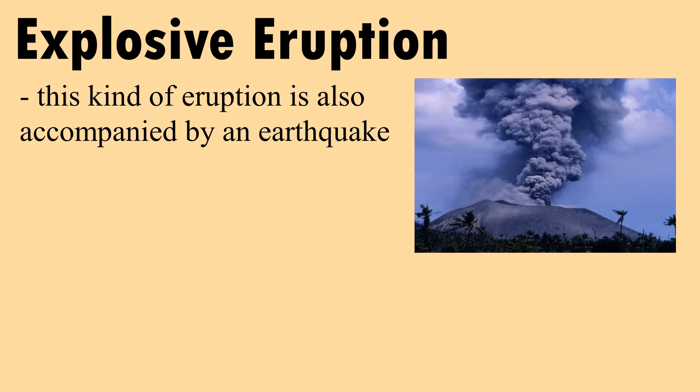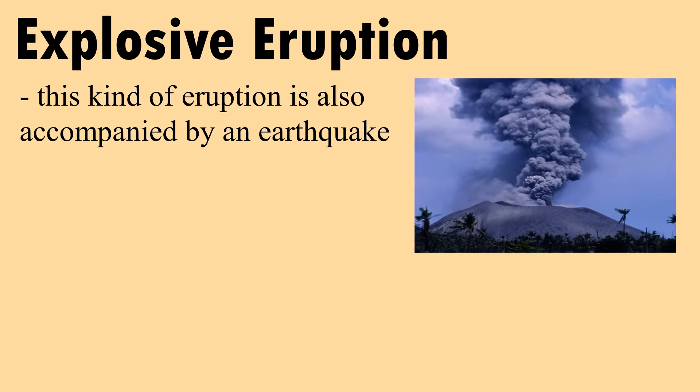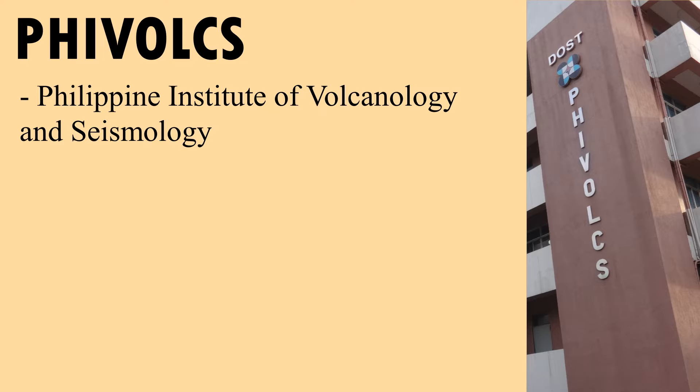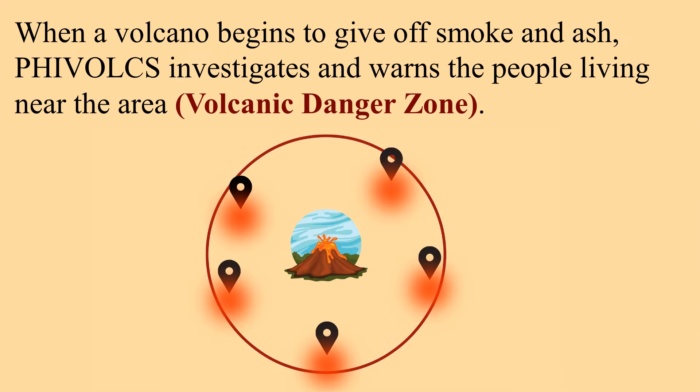This kind of eruption is also accompanied by an earthquake. PHIVOLCS — the Philippine Institute of Volcanology and Seismology — is the institution responsible for providing information on the activities of volcanoes, earthquakes, and tsunamis. When a volcano begins to give off smoke and ash, PHIVOLCS investigates and warns the people living near the area, called the volcanic danger zone.